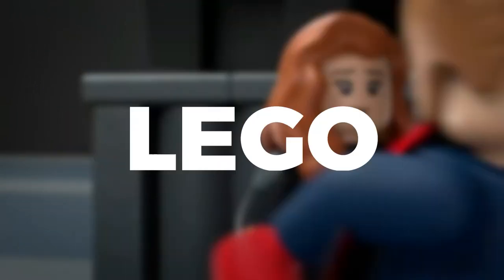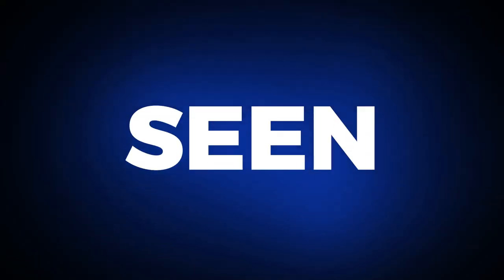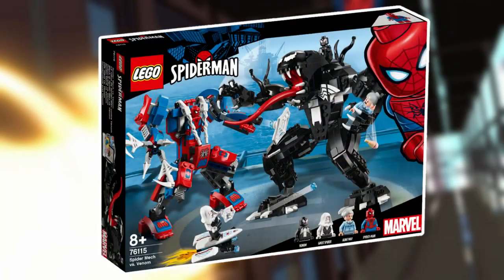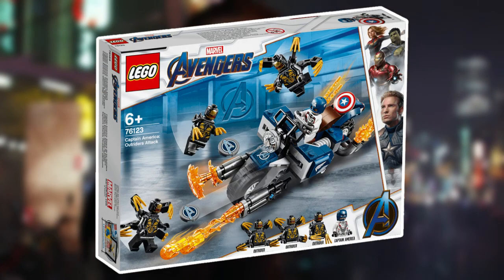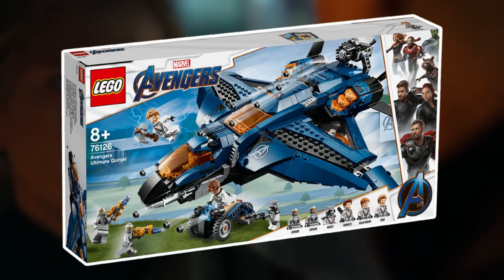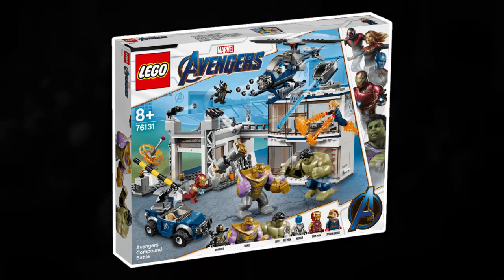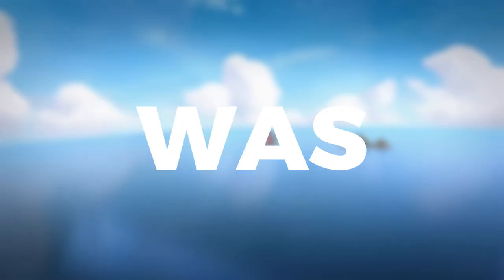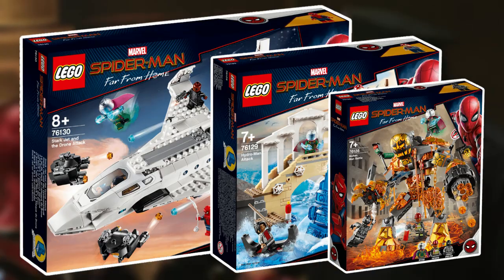2019 started the downfall of LEGO Marvel. The year started off poorly with the worst designed sets we've ever seen, such as Spider-Man Bike Rescue, Spider-Man Spider-Crawler, and Spider-Mech vs. Venom. April continued with poor sets — Captain America's Outrider Attack, War Machine Buster, Avengers Ultimate Quinjet, and Avengers Compound Battle. The sets were released to coincide with Avengers Endgame, but only the Compound is based off the film, while the others are just random sets. The only saving grace for Marvel 2019 was the sets based off Spider-Man: Far From Home.